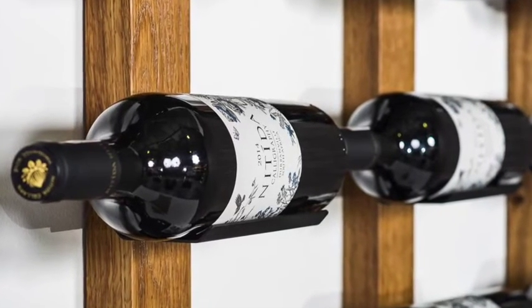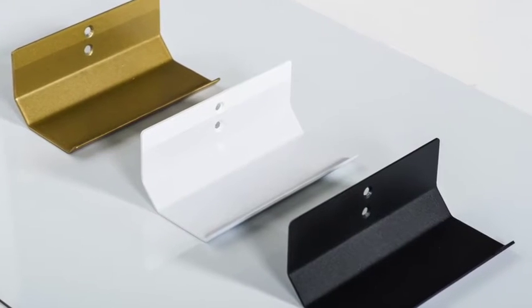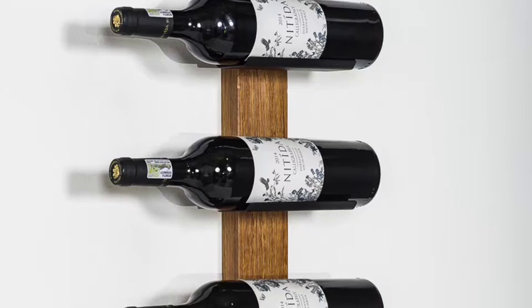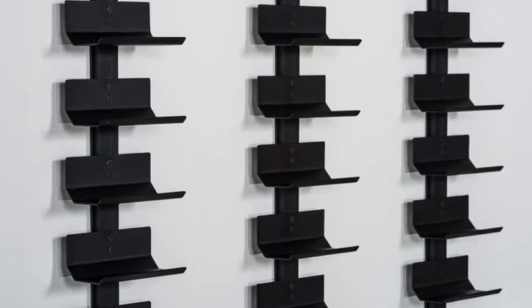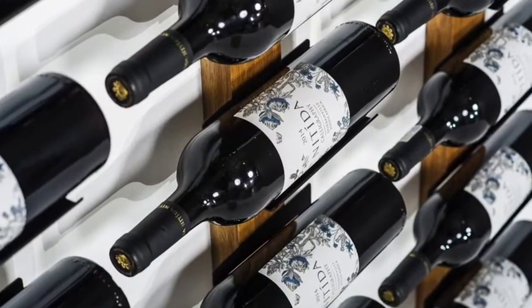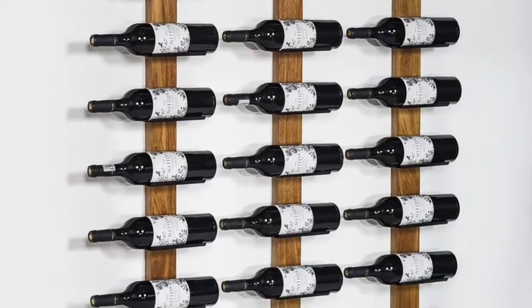Firstly, our wine cradles. These wine racks can be either mounted individually onto the wall or can be supplied with a timber or aluminium vertical upright that is fixed directly to the wall. Visually the bottles will appear to be floating and all the labels will be visible.